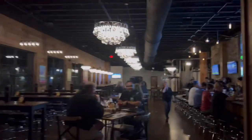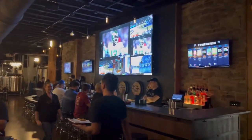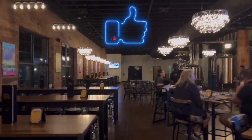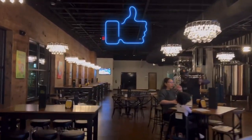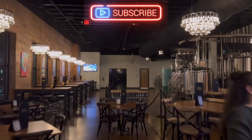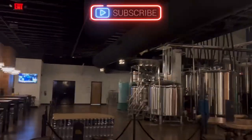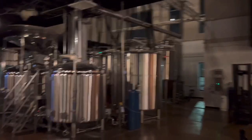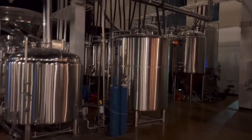Then we head into the tap room — where the magic happens. It goes deep and there's an exposed brew house. You can come back and check out the tanks and see where all the sauce is made.